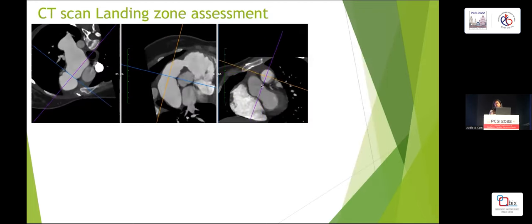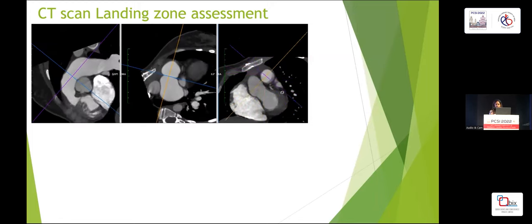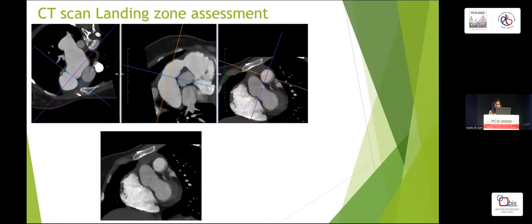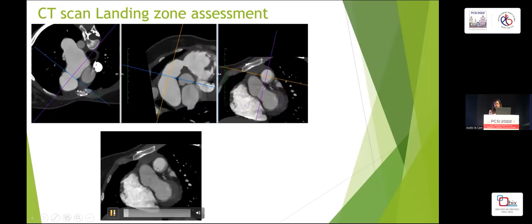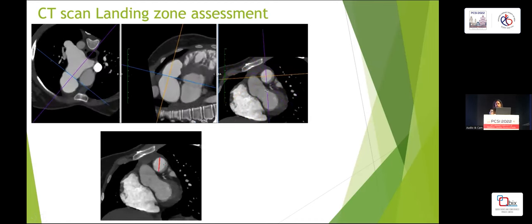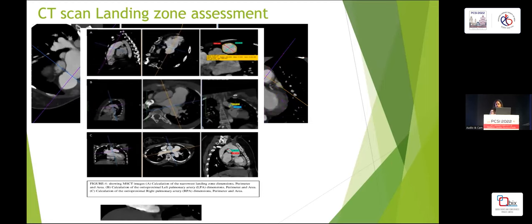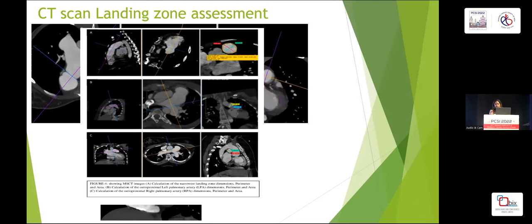CT scan forms an important part of the landing zone assessment. This is a multi-planar format showing orthogonal cross-sections. The ROI is drawn around the narrowest point and the area and diameter are measured accordingly. CT is also important for assessing proximity of the coronary artery to look for compression, and to assess the branch PAs and the feasibility of TPVI.